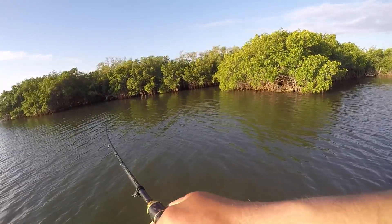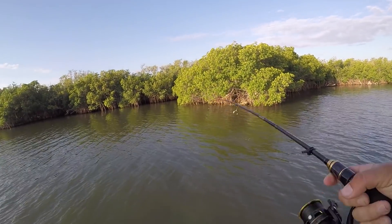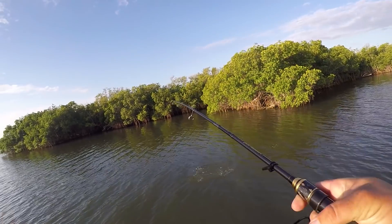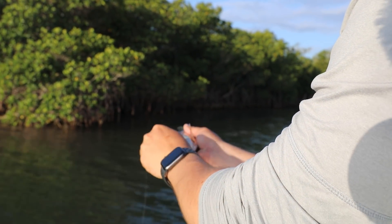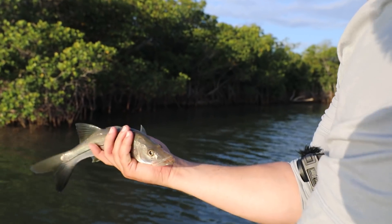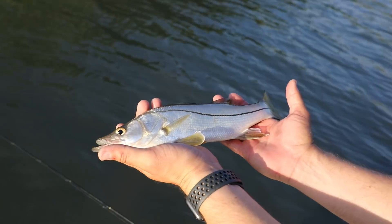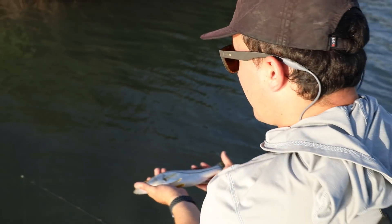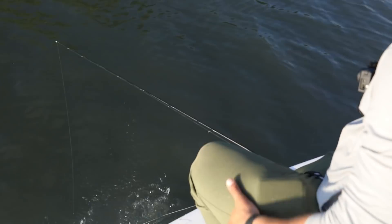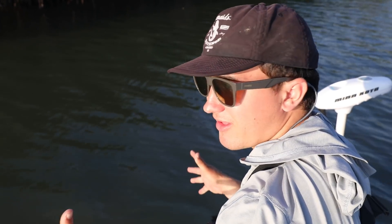What have we got? Oh, snooky — little snooklet. Look at this little niblet right there. Just a baby snook. That's too funny. Well, we at least caught a fish in the new area, so weight's off our shoulders. Now all we've got to do is catch big fish — we caught a fish, we've got to catch some big fish now.